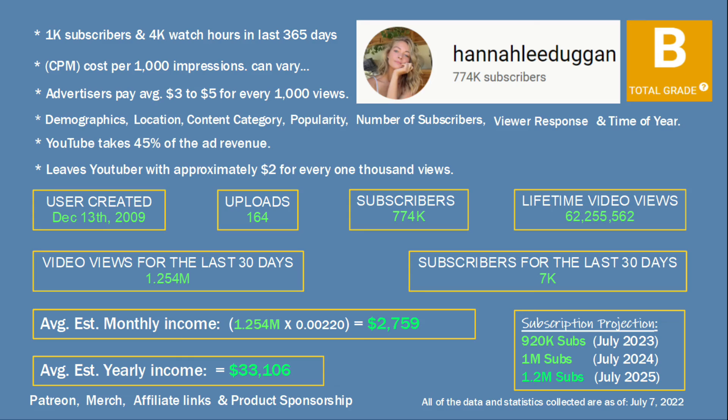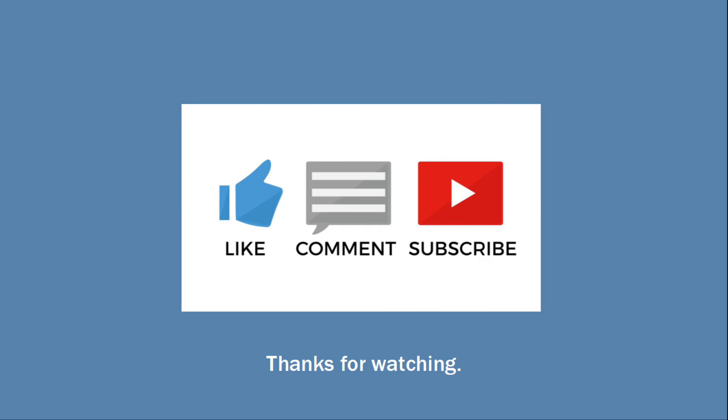That wraps it up for Hannah Lee Duggan. Thank you so much for watching my video. If you haven't visited the Hannah Lee Duggan YouTube channel yet, please show them some love and subscribe to their channel. Also, please let me know down in the comments what YouTuber you would like to see next. Thanks again for watching — I will see you on the next video.